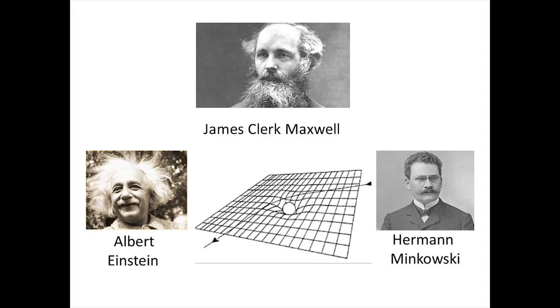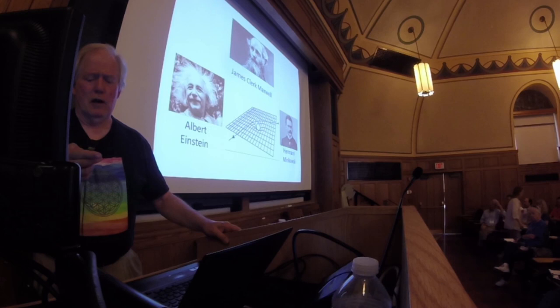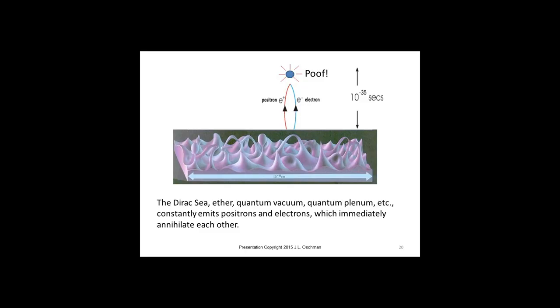James Clerk Maxwell — one of the most important papers in the history of physics — the publication of Maxwell's equations for light. He felt that space had to have a structure to support the electromagnetic wave. Einstein and Minkowski came along. Einstein said space has a fabric and it's a curved fabric. Space and time go together. Paul Dirac developed a model of the vacuum as an infinite sea of particles and energy — this came to be called the Dirac Sea. He got the Nobel Prize in 1933.